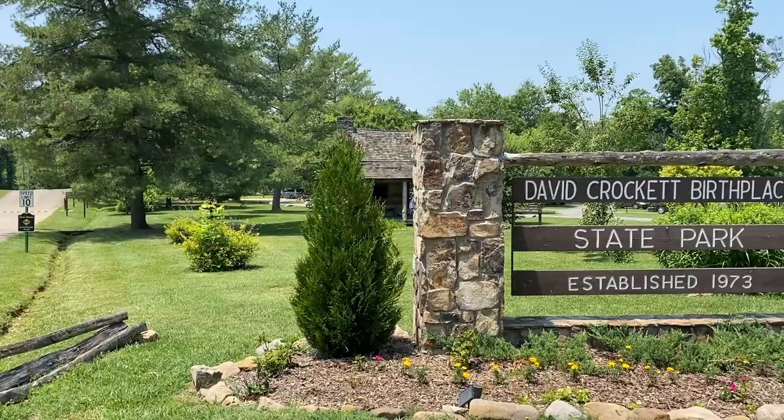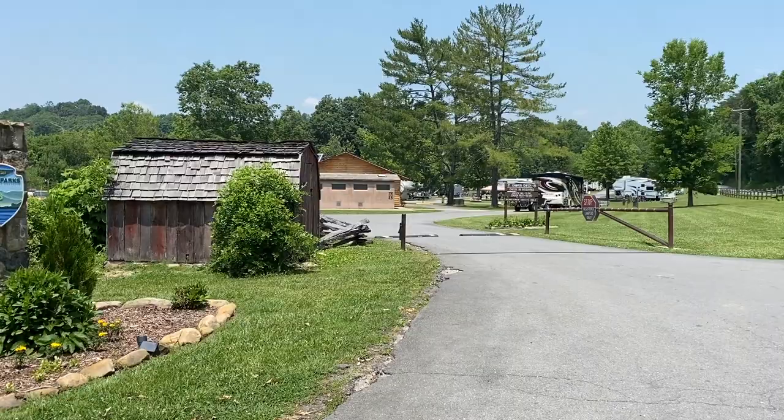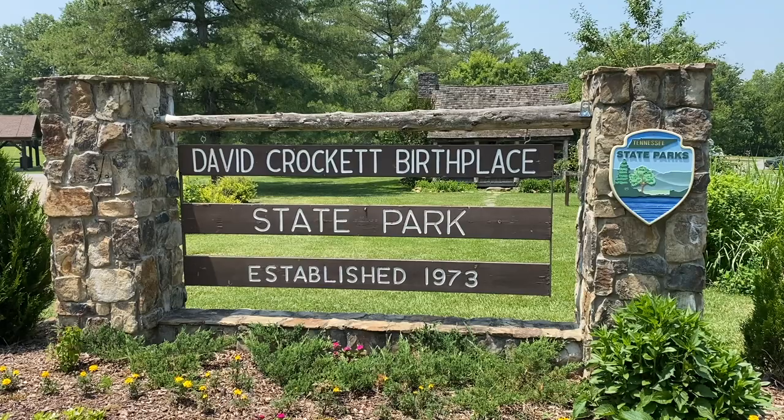Here we are in Limestone, Tennessee at the birthplace of Davy Crockett, the king of the wild frontier. This is the site of his family's homestead before they moved to his boyhood home in Morristown, Tennessee.